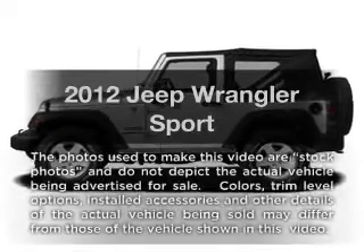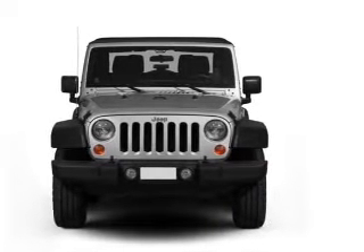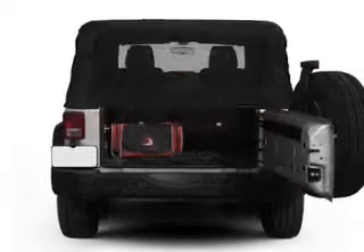Get noticed in this 2012 Jeep Wrangler. If you're looking for a first-rate auto, this one could be yours today. With a reliable six-cylinder engine connected to a manual transmission that'll keep you in touch with your vehicle. Premium wheels give a more luxurious look.